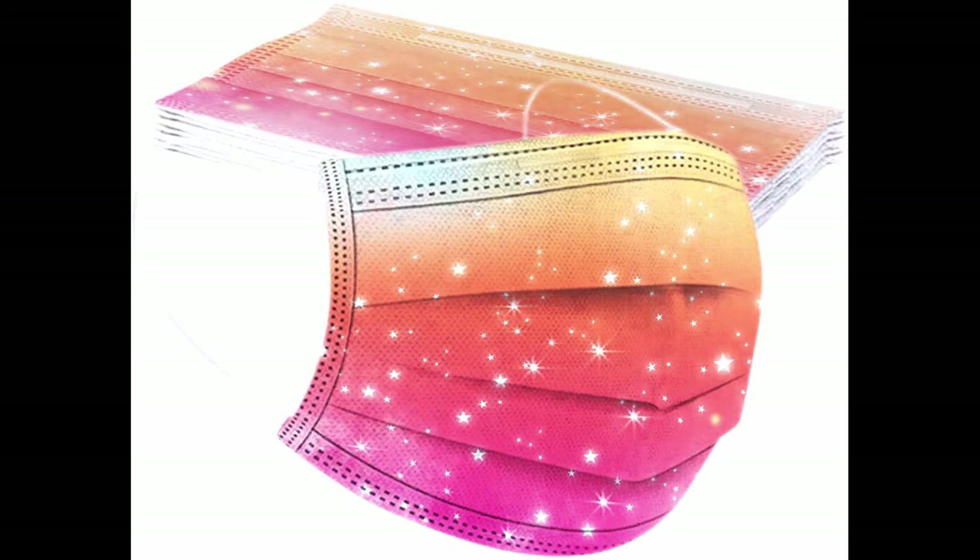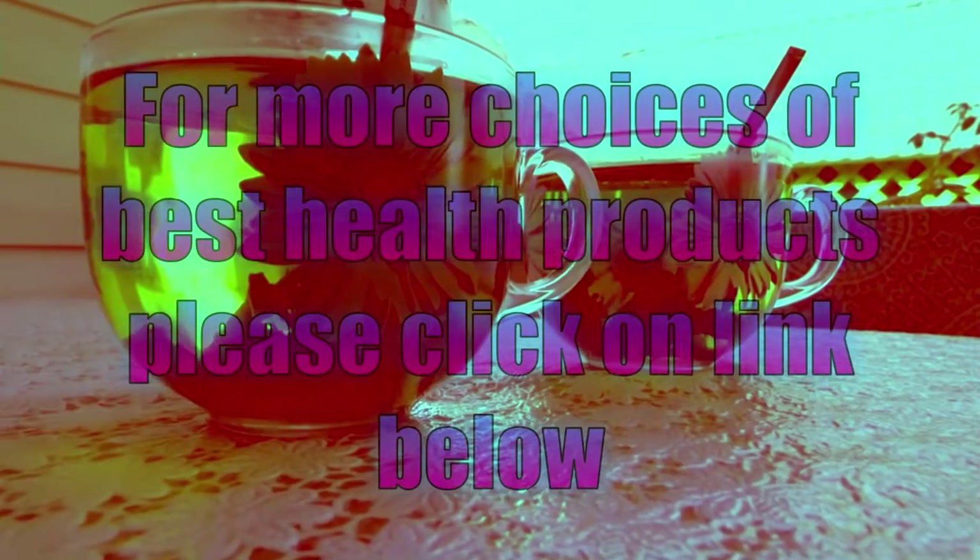Available on Amazon.co.uk. For more choices of best health products, please click on the link below.